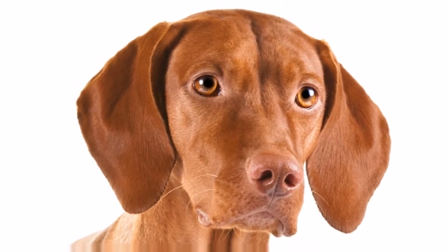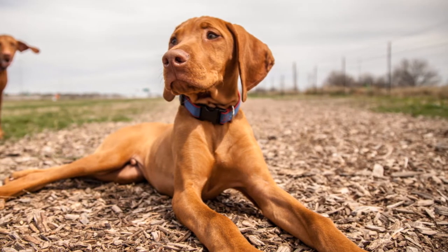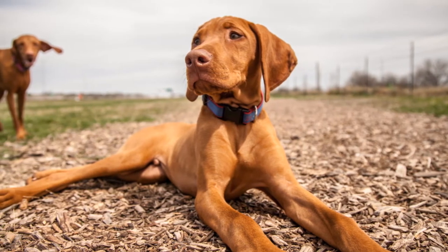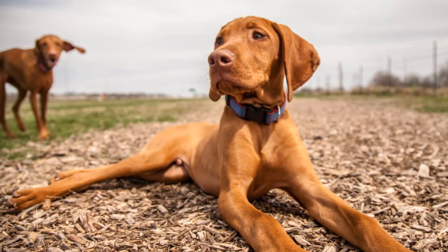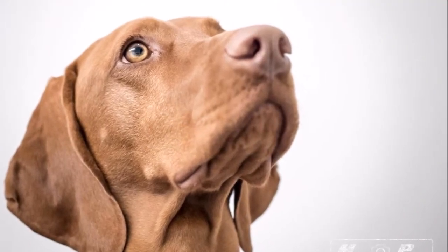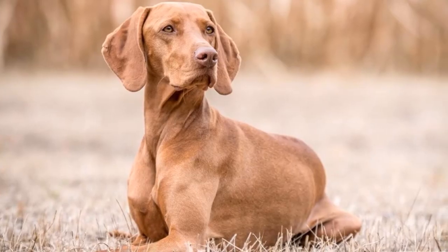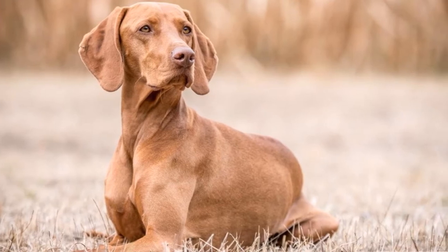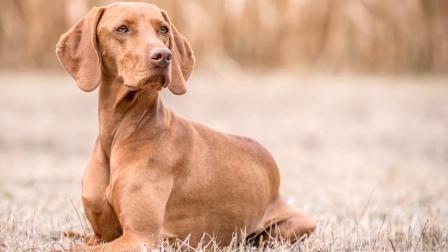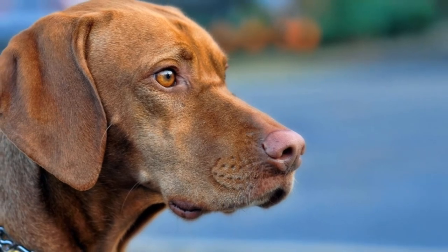This is a suitable breed for kids and is known to be playful, energetic, and affectionate around them. This is an energetic working dog with enormous stamina. It needs to be taken on daily, long, brisk walks or jogs. It makes a great rollerblading or bike-riding companion. In addition, it needs plenty of opportunity to run, preferably off the leash in a safe area.